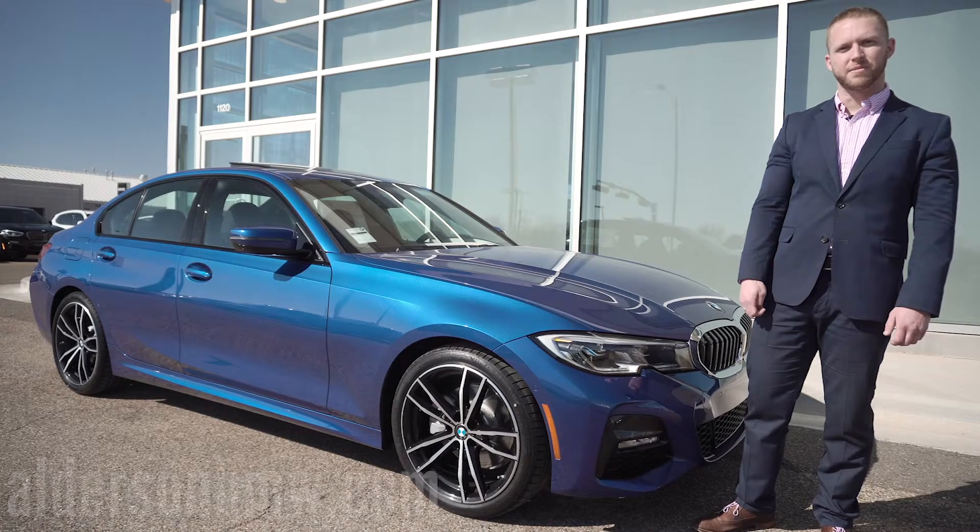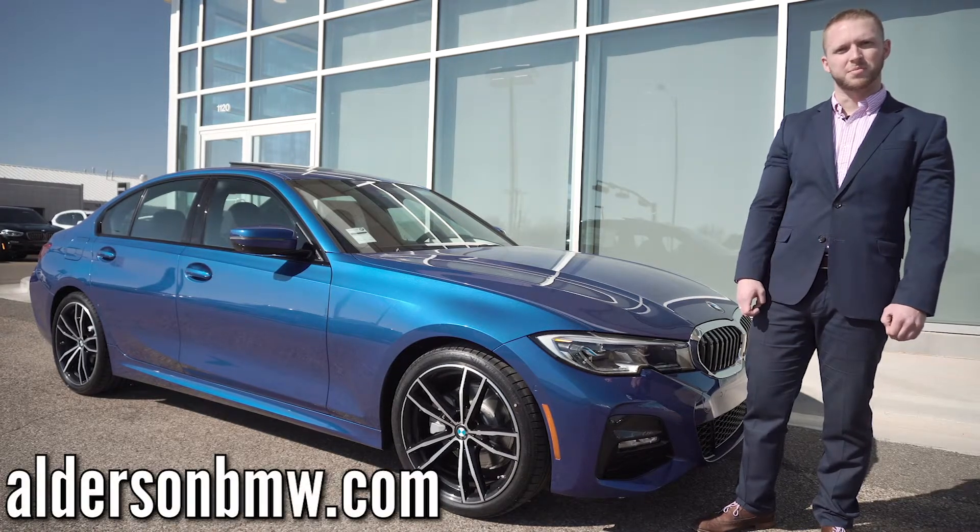So y'all come down and see us at 1120 19th Street, Alderson BMW. And again, this is Scott Bednors. Thanks.